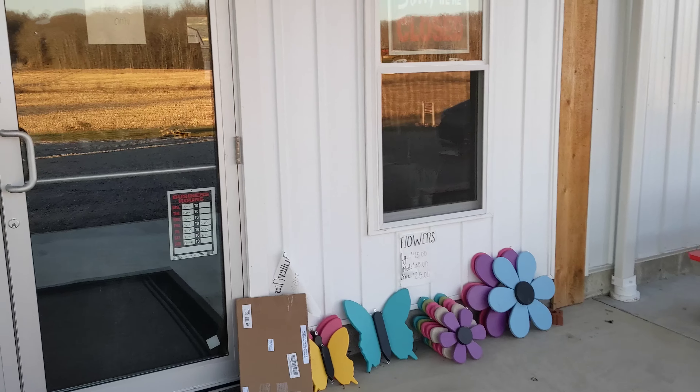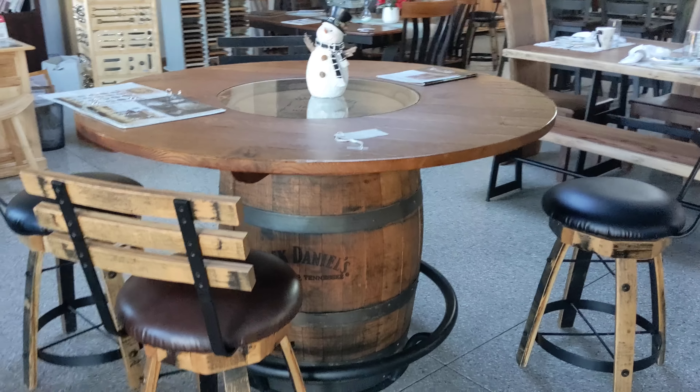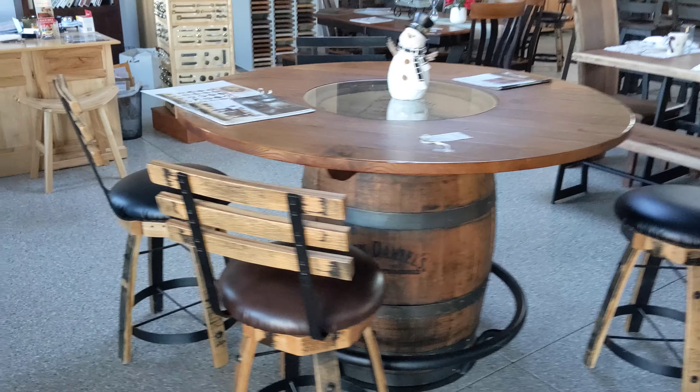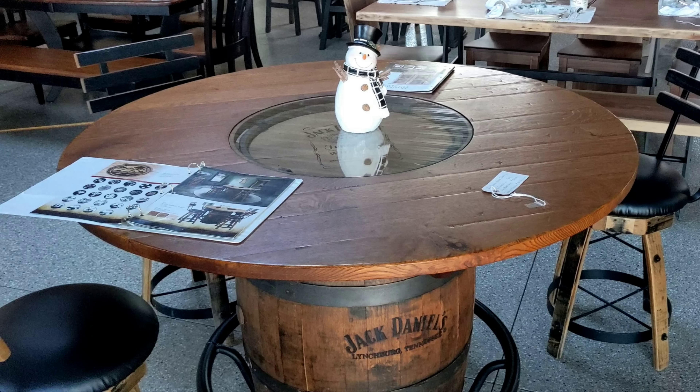We've got the holiday theme going here. Is that like a reclaimed wood thing? There's a barrel there — it's actually a Jack Daniels barrel. An official Jack Daniels barrel — you can see it right there. I've never seen one like that with the glass top.